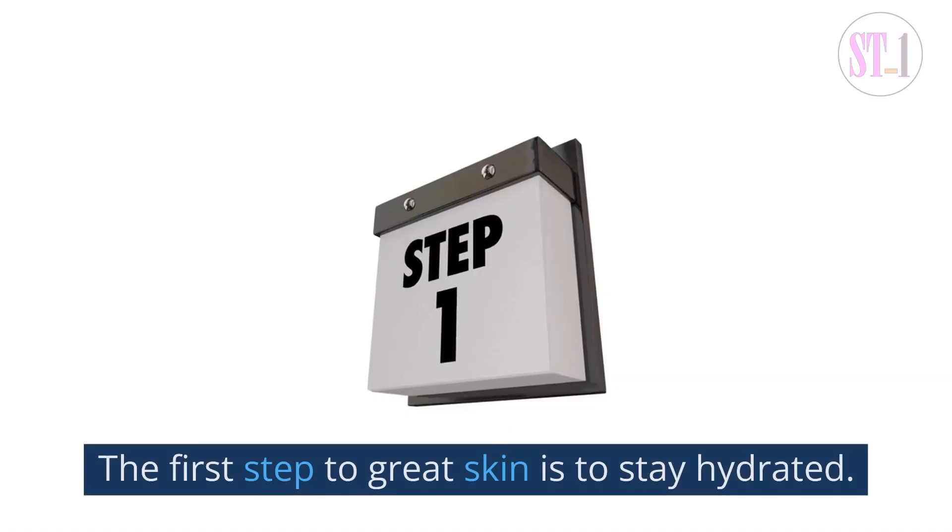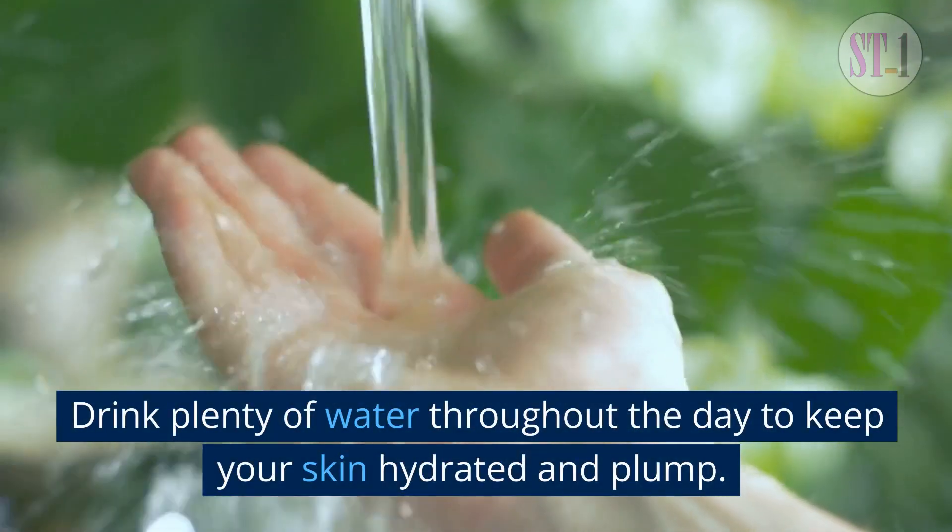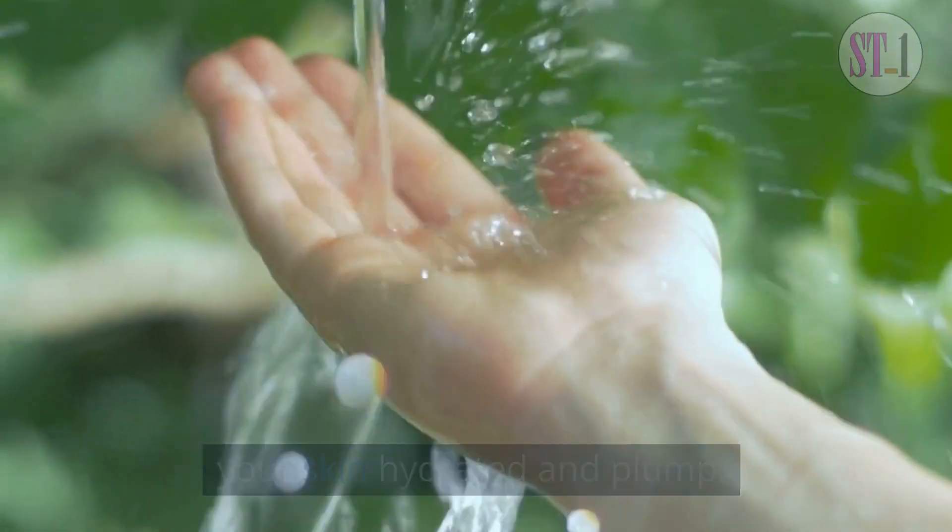1. Hydrate. The first step to great skin is to stay hydrated. Drink plenty of water throughout the day to keep your skin hydrated and plump.